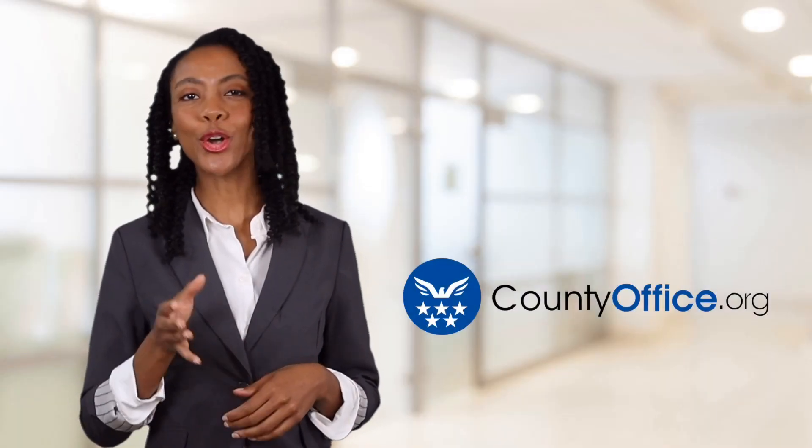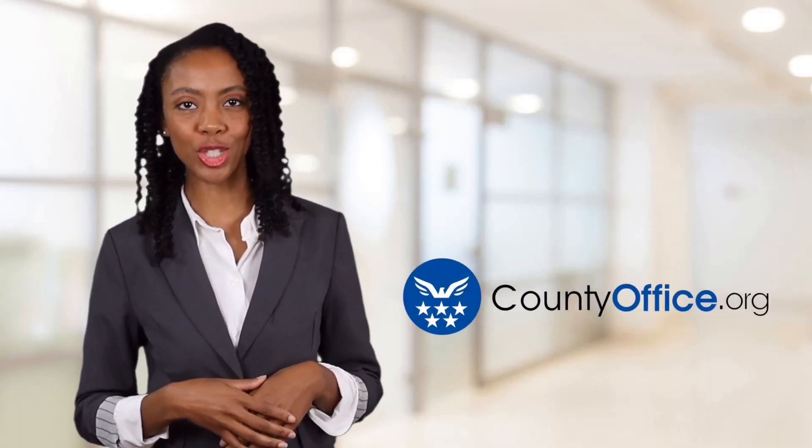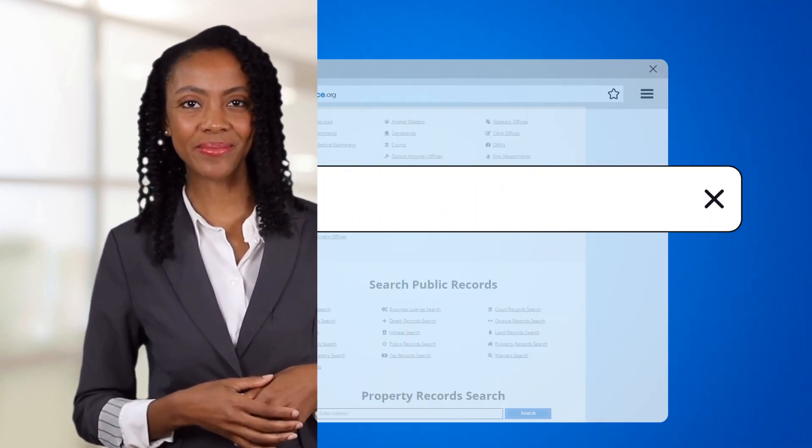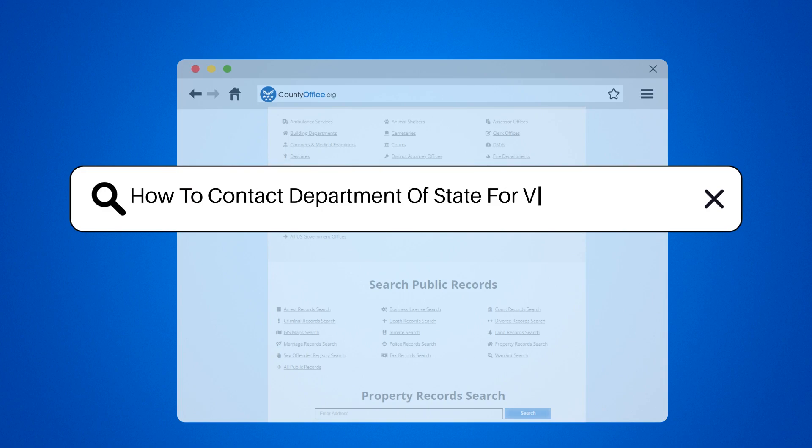Welcome to County Office, your ultimate guide to local government services and public records. Let's get started. How to contact the Department of State for visa processing.